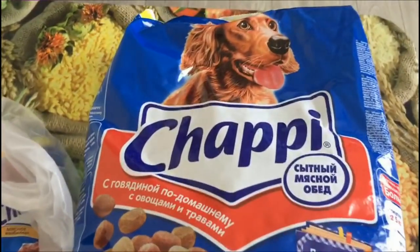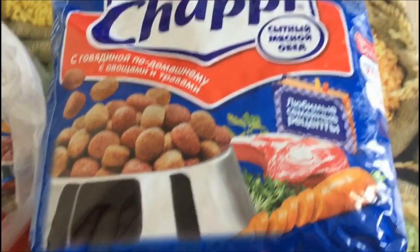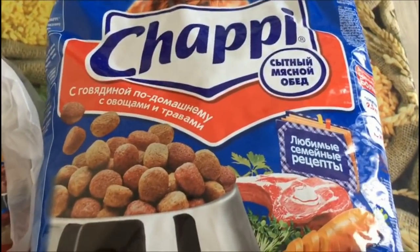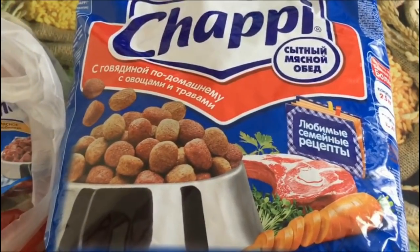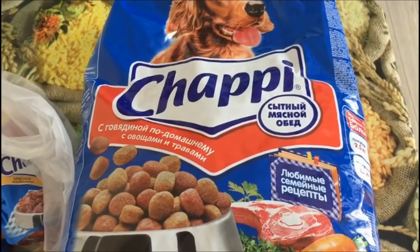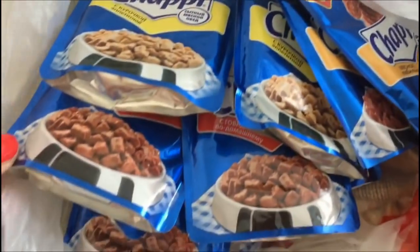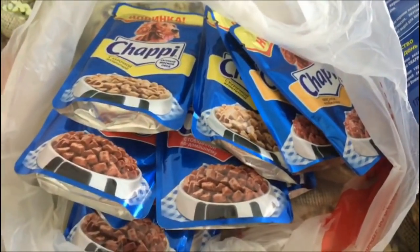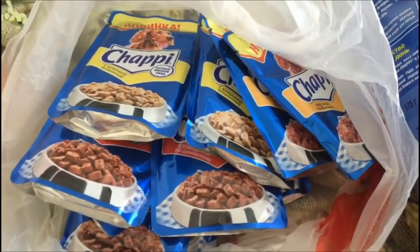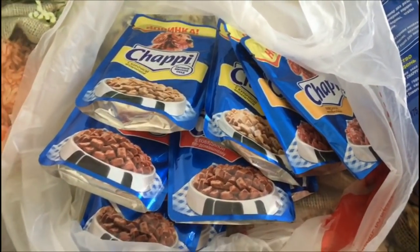Взяли вот такой Чапи — большая упаковка 2,5 килограмма. Она стоит в Ашане 216 рублей. В Ленте у нас стоит дороже — 256 рублей, то есть здесь экономия. А вот Чапи в пакетиках стоит в Ленте наоборот дешевле — 10 рублей, а в Ашане он дороже — 11,36 за пачку.